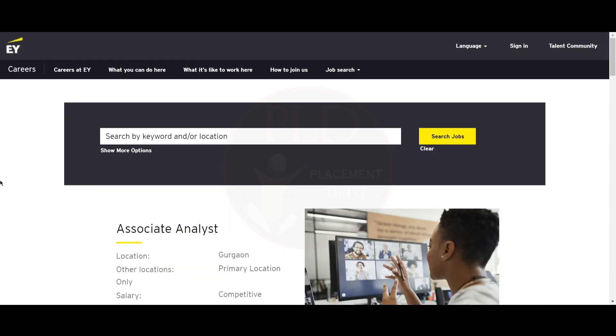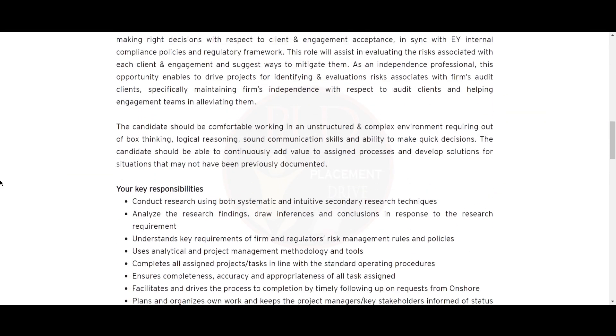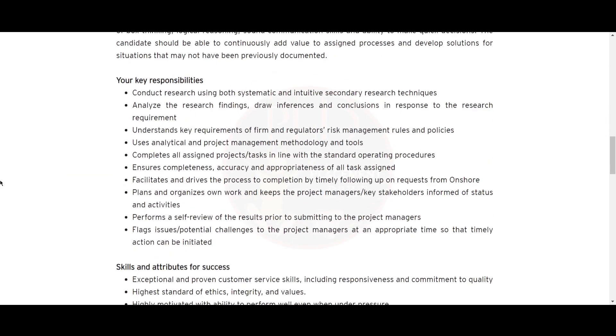Now the second job update is from EY. It is the Associate Analyst role and the job location is Gurugram. The key responsibilities include conducting research using both systematic and intuitive secondary research techniques, and analyzing research findings to draw inferences and conclusions in response to research requirements. You should understand the key requirements of firms and regulatory risk management rules and policies.